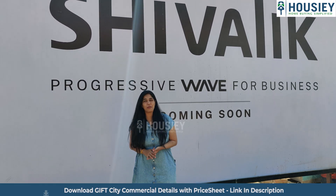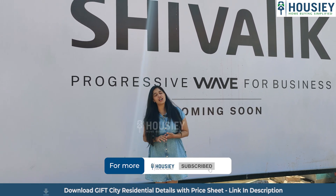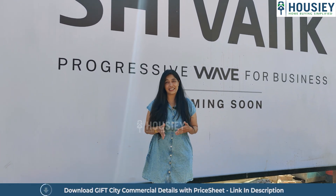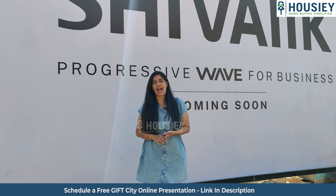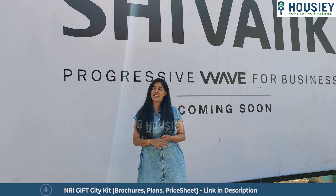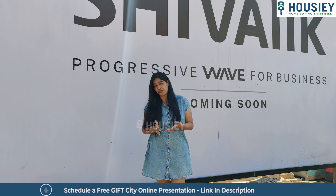Hello and welcome to Howzie. Today we are coming to Ahmedabad's hotspot in Vaishnarevi Circle. This place is booming because of its amazing connectivity to SG Highway and SP Link Road. It is located right on the boundary of Ahmedabad and Gujarat's capital, Gandhinagar, with amazing connectivity to India's first ever financial tech city, Gift City. Today we are going to do a project overview for you from Howzie.